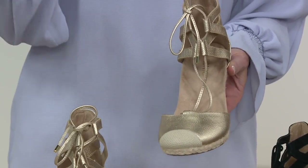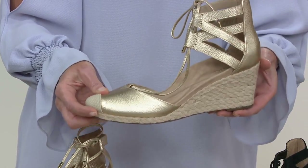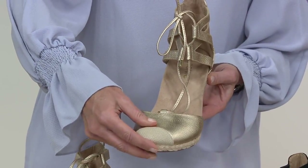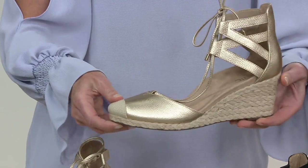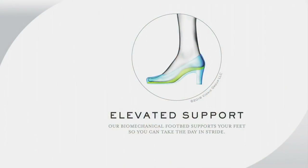We didn't just take an orthotic and shove it in there. We worked on this, we crafted it. So when you step in, you're getting full foot contact. In a normal heel or wedge, you're on the ball of your foot — you feel that burning in your toes, your heel, your back. You're not going to get that here because you get full foot contact with our elevated support technology.